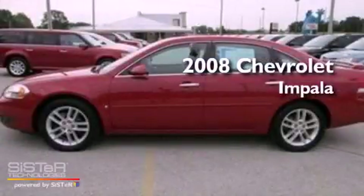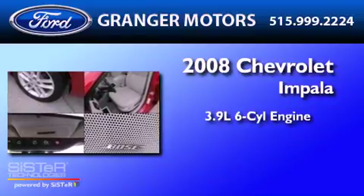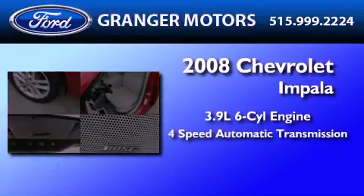This is a 2008 Chevrolet Impala. It features a 3.9-liter six-cylinder engine and a four-speed automatic transmission.